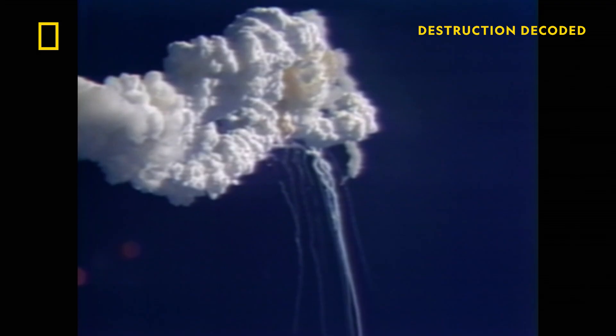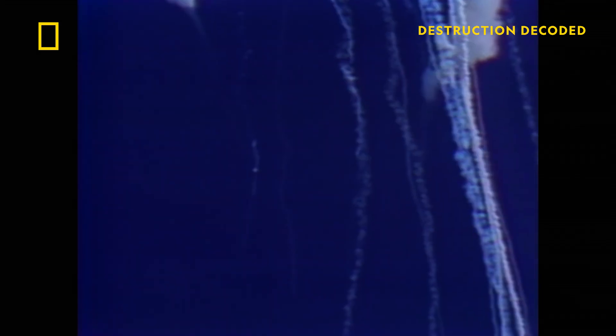Flight photo. Go ahead. RSO reports vehicle exploded. The crew compartment is ejected and ascends to an altitude of 65,000 feet before free-falling into the Atlantic Ocean.